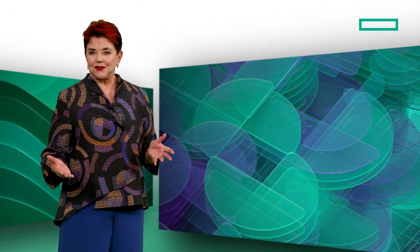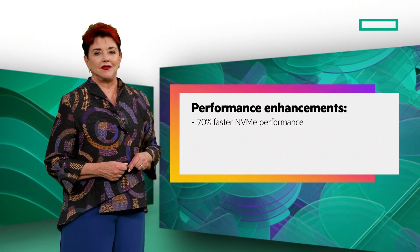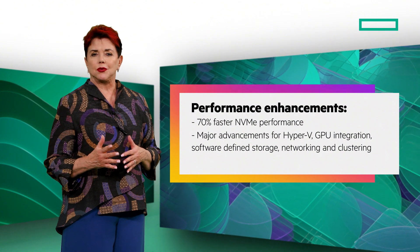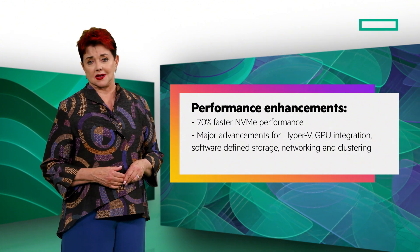Windows Server 2025 offers you significant performance enhancements, including 70% faster NVMe performance and major advancements across the board for Hyper-V, GPU integration, software-defined storage, networking, and clustering.